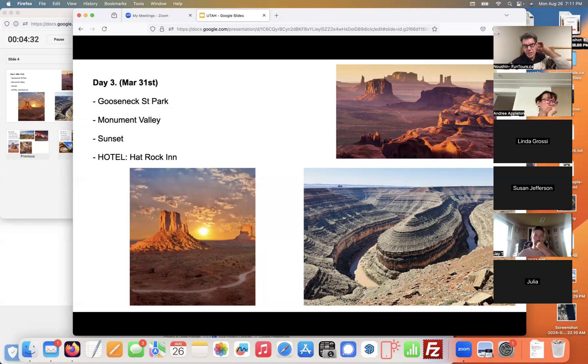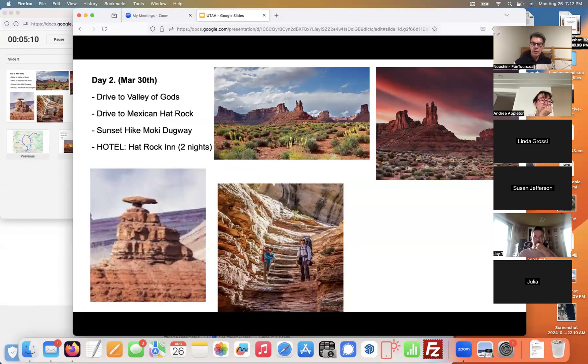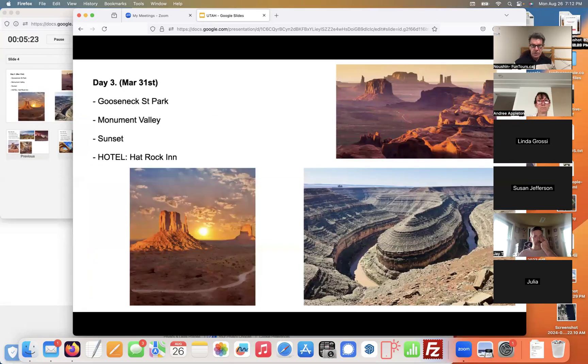Just to recap the routine: every day is pretty much the same — you get up, have breakfast, prepare your lunch, pack your bags, and we're in the car. On accommodation: one night in Moab, then two nights in Hat Rock (also called Maxi Hat), so we stay two nights there. Every morning you get up, have breakfast, prepare lunch, pack bags, and we're out for the day.